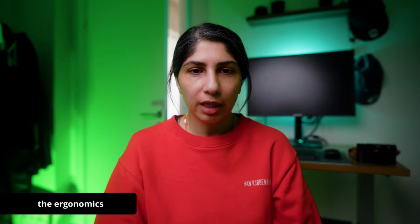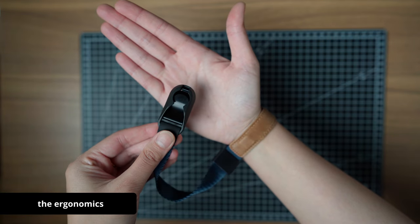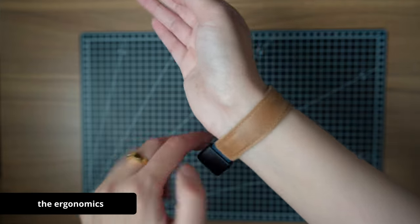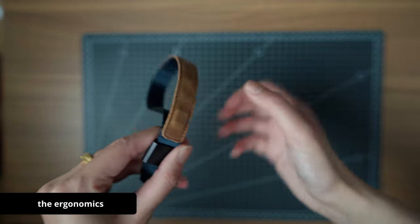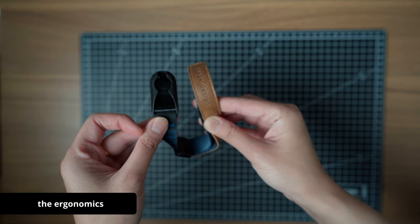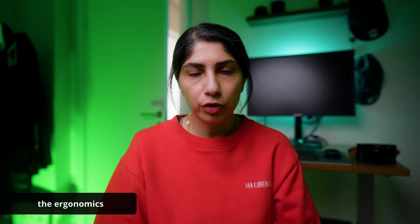Some of the cons with this camera are obviously the ergonomics. The grip is not that great, and it was a conscious decision for me to buy a hand strap from Peak Design, and I later bought the hand cuff for it, just to be able to have it securely in my hand — I was a little bit afraid of dropping it in the beginning. But it hasn't been a big problem since then. I've gotten so used to it that it's not a deal breaker for me.